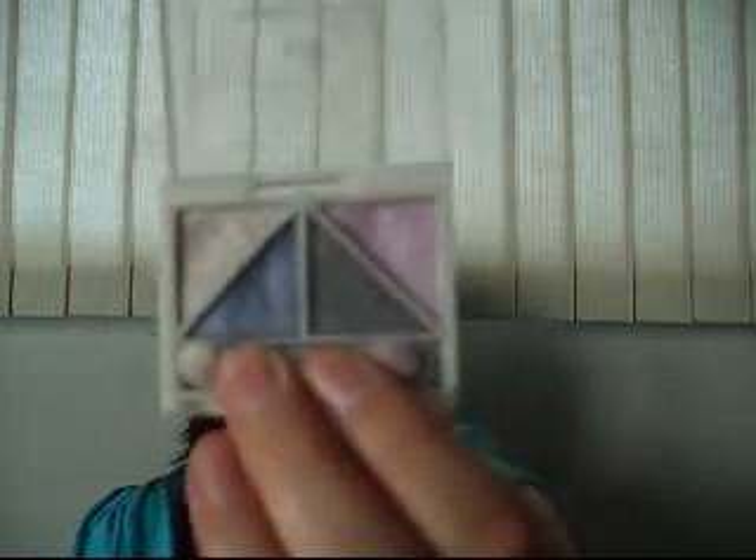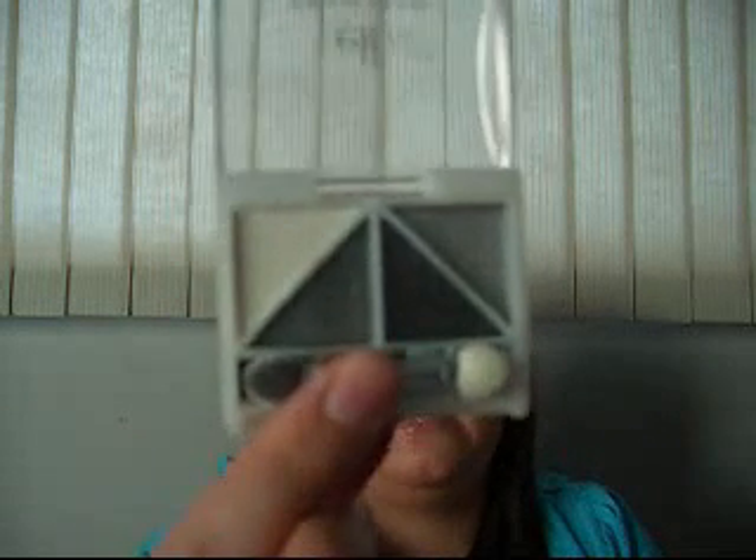The next eyeshadow is actually what I have on today — the e.l.f. Brightening Eye Color in Silver Lining, and it's a dollar. The colors are really pigmented. You can use these quads to create a whole look: a highlighter, a crease color, a color for the outer third of the eye, and a lid color for the inner corner. I also have one in Drama — I haven't used it yet, but the colors are really pigmented. I'll just swatch it: highlight, dark gray, black, and lighter gray. I really recommend these.